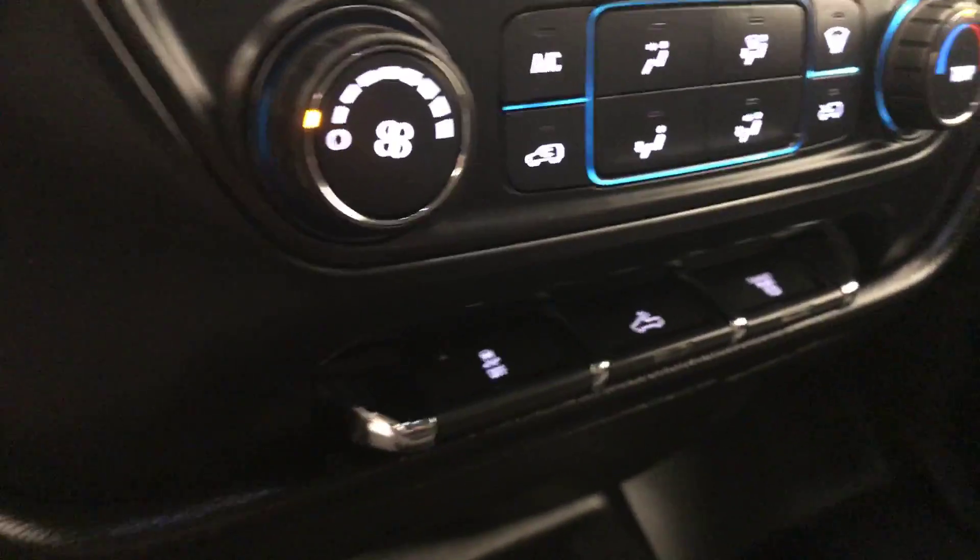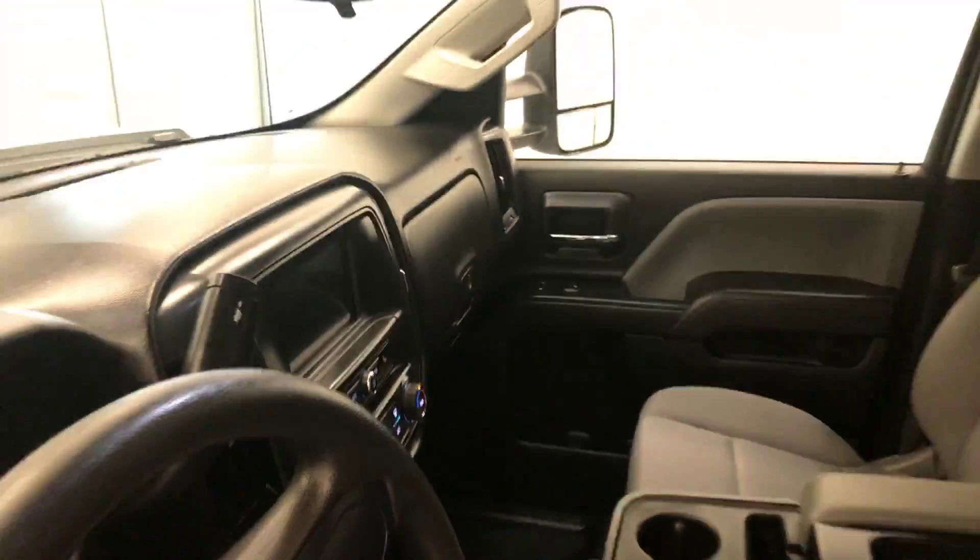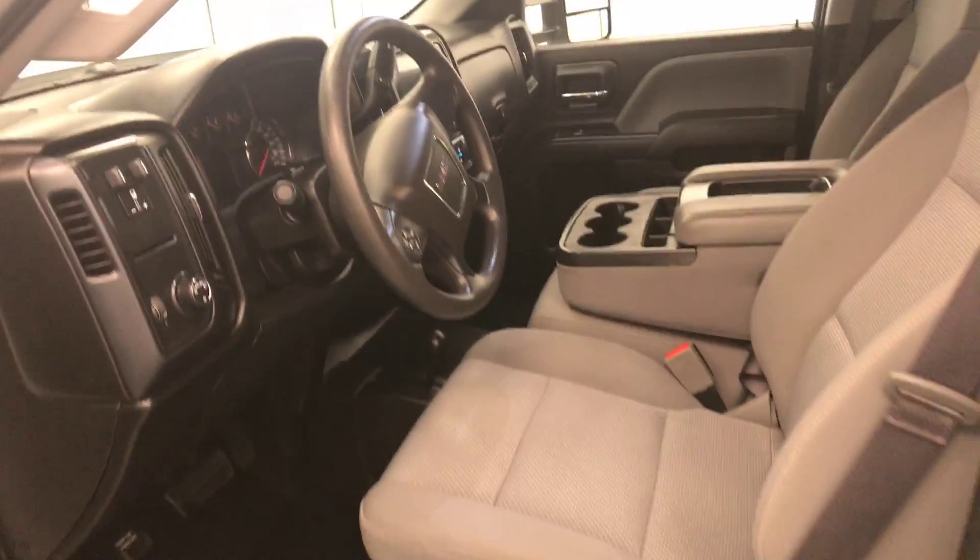Climate control with AC, traction control, rear cargo line controls, and diesel exhaust brake. Our interior color is black and dark ash.